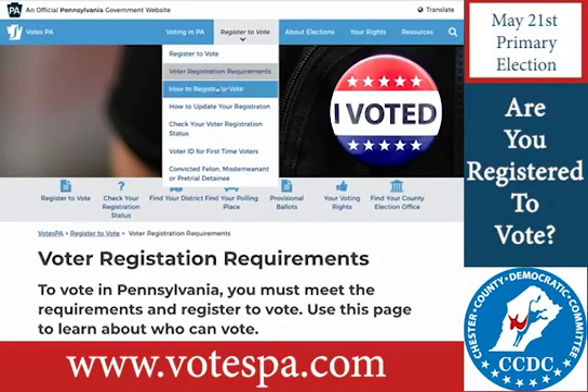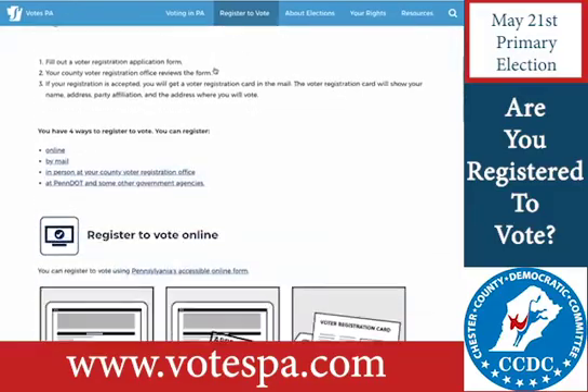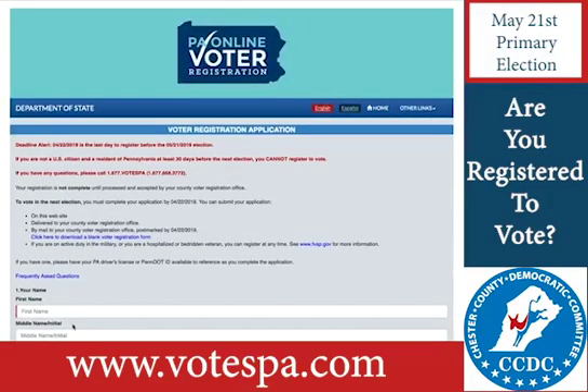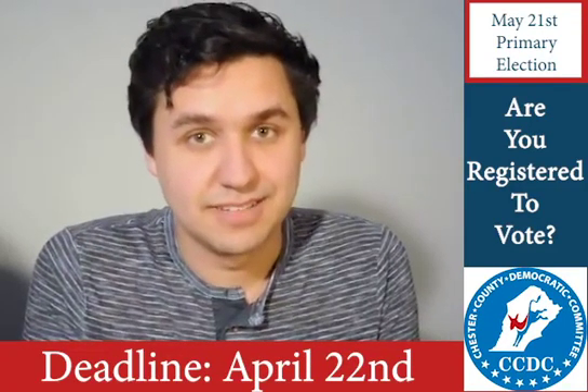Next, click How to Register and the second thing on the page is Register to Vote Online. Give that button a click and you'll see your online voter registration application. Once you fill that out, make sure you hit Submit. Otherwise, you will not be able to vote on Election Day.